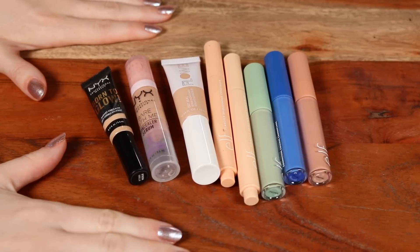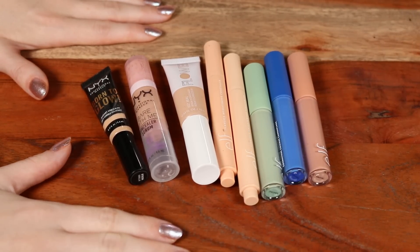For my favorites: my favorite light coverage option is the Flower Get Real, and my favorite for a bit more coverage is the Catrice True Skin.